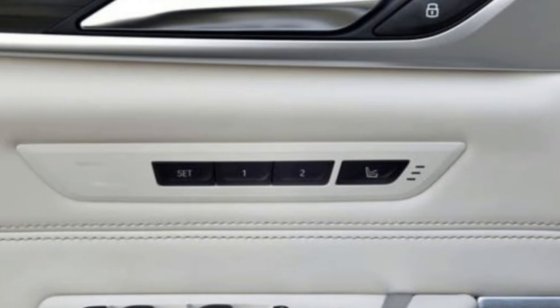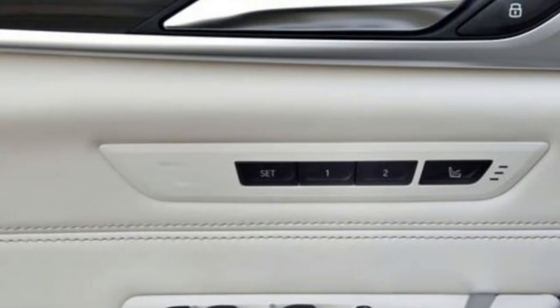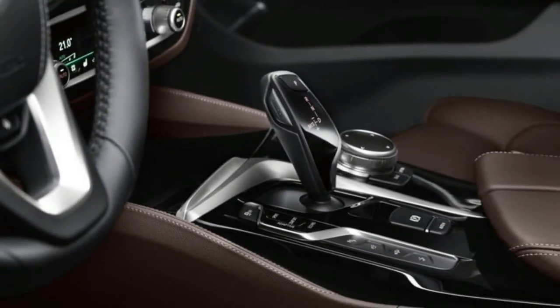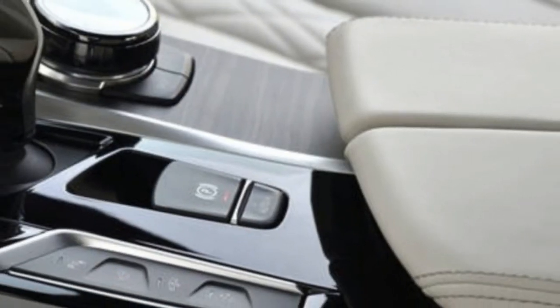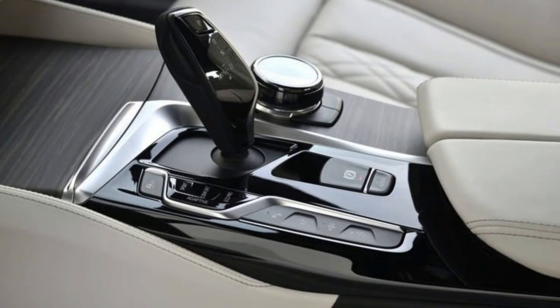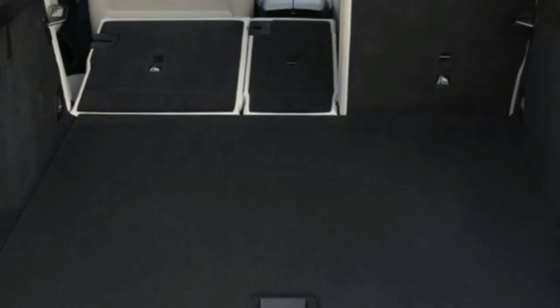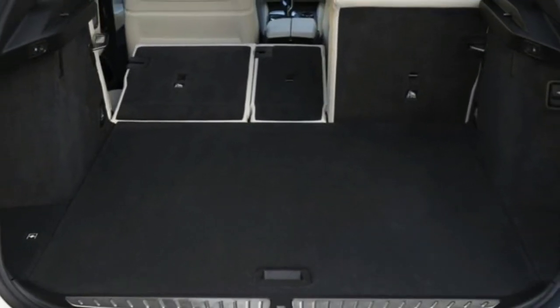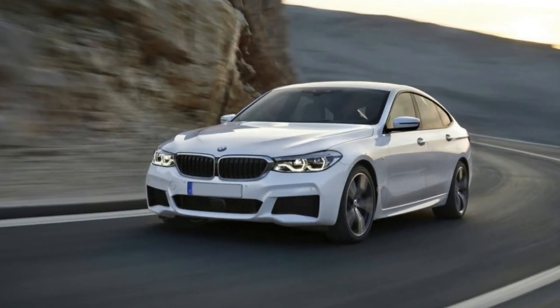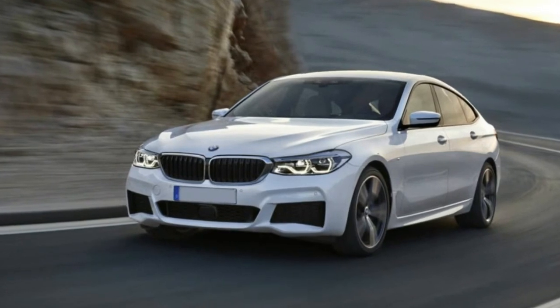Once more, the 640i GT is a polarizing car. Perhaps it speaks to you — if that's the situation, know that there probably won't be anything quite like this ever again. Keep in mind that the new 5 Series sedan is a step ahead of the last model and far more fun if you want to toss the car around corners. If you need a lot of headroom, though, you have your answer. On sale now.